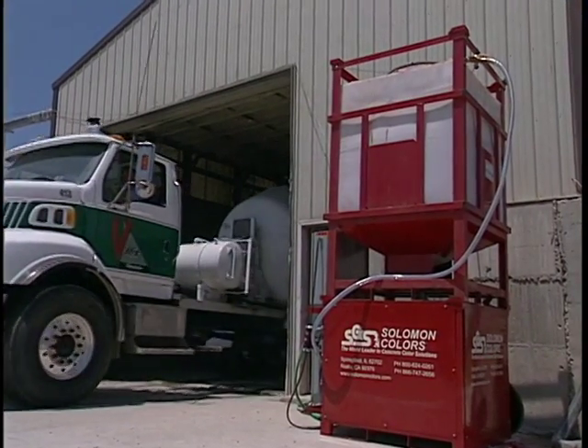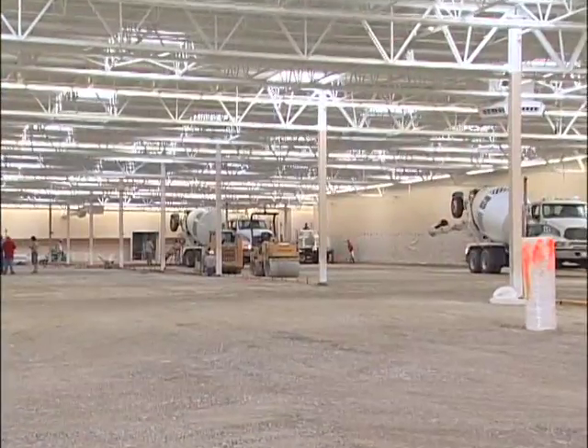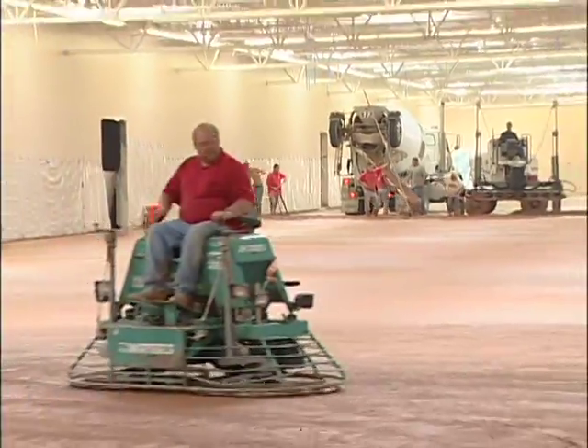The Solomon Color System is designed for jobs that require at least 300 yards of concrete — jobs that are big enough to make using bags or buckets of color prohibitive.